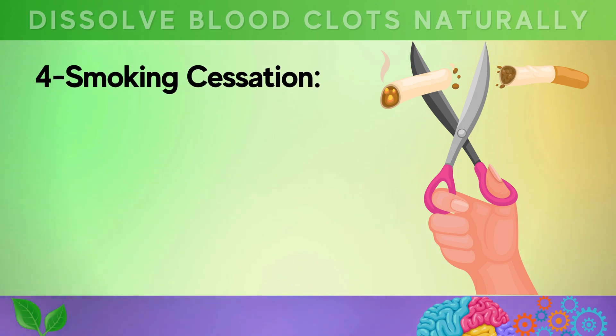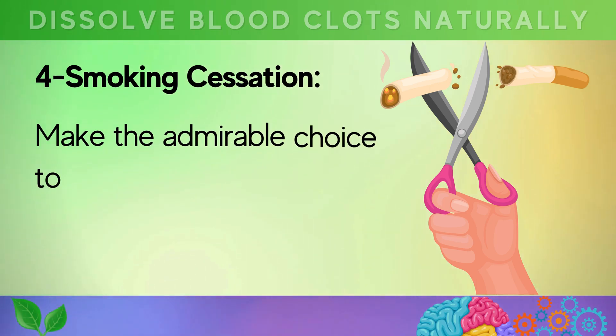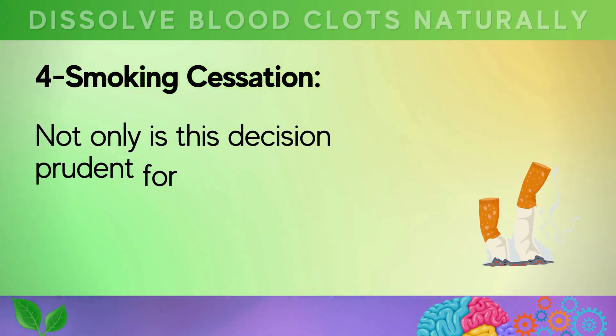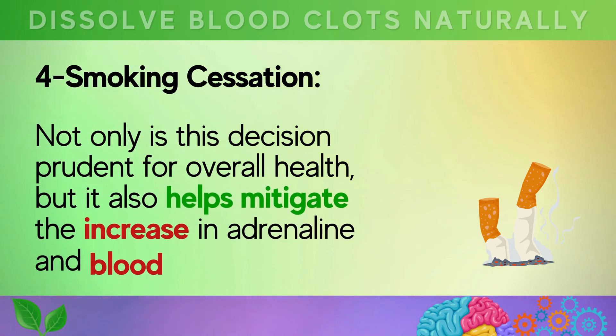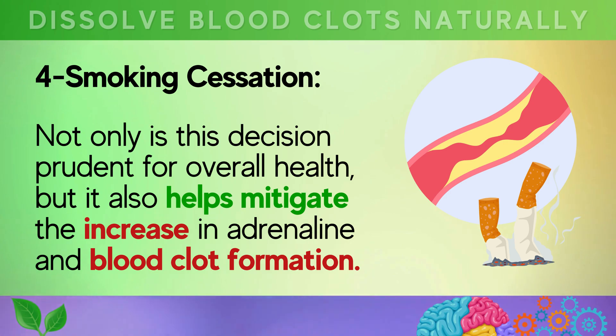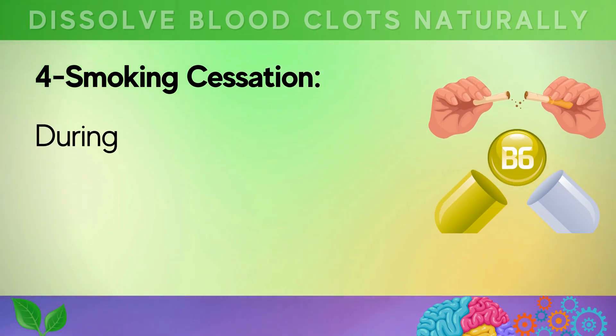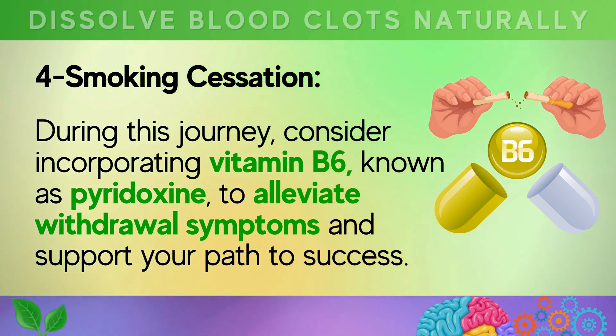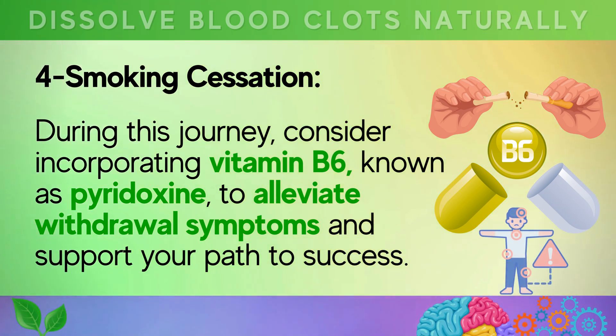Fourth, smoking cessation. Make the admirable choice to part ways with smoking or any tobacco products containing nicotine. Not only is this decision prudent for overall health, but it also helps mitigate the increase in adrenaline and blood clot formation. Consider incorporating vitamin B6, known as pyridoxine, to alleviate withdrawal symptoms and support your path to success.